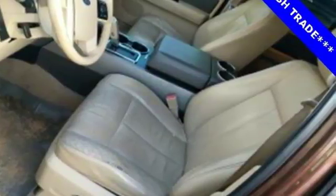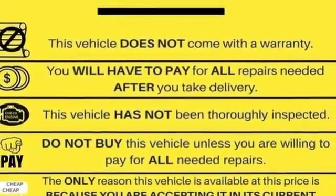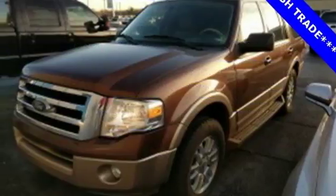The mighty Expedition is back with more power, more room and more comfort than ever. With Ford, the best never rests. See it for yourself today.